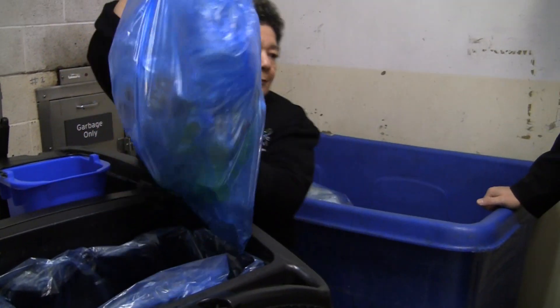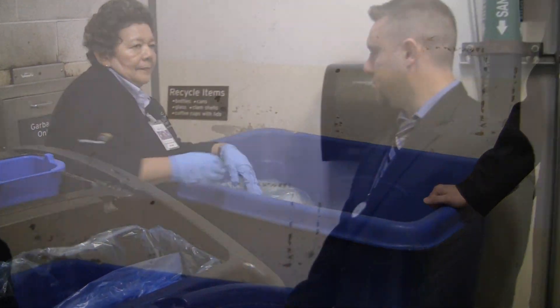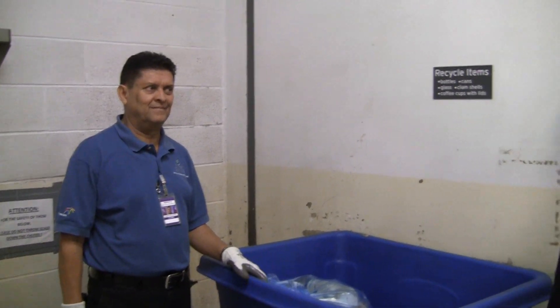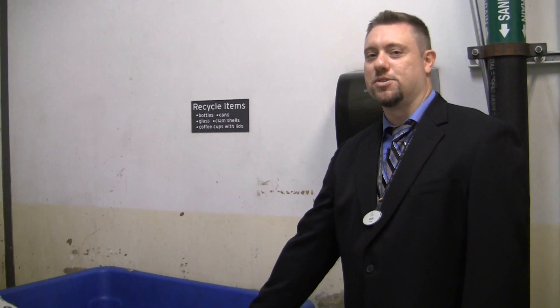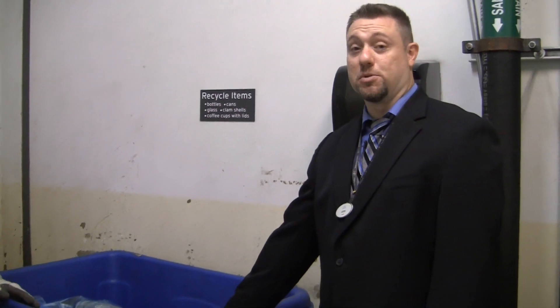We maintain the separation of the blue bag recyclables with a designated bin here. This is our waste collector, Jose. He's going to be beginning the second step of the separation process for the recyclables by bringing the blue bin downstairs to dispose of the bags into a larger bin.